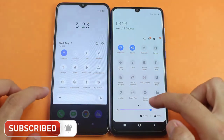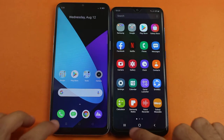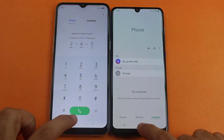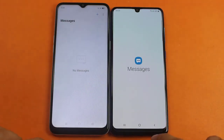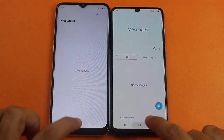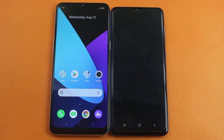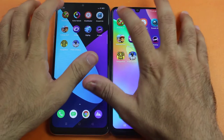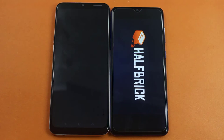Starting from some light applications — let's go to the phone dialer. It was quicker there on the Realme 6i. Messages, and again faster on the Realme 6i. Camera, and faster there on the Realme 6i. Now let's try some third-party applications and find out the faster one between the Realme 6i and the Samsung A31.